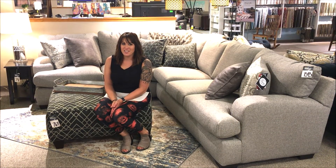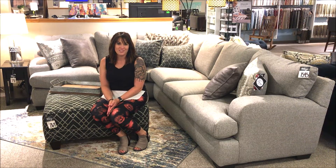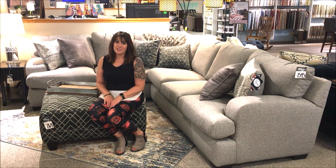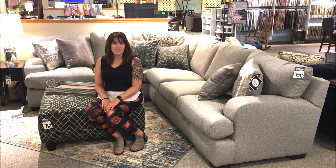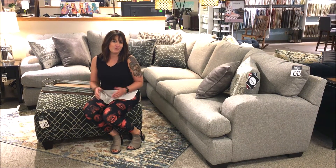Tip number three is to do measurements and make sure you have enough room for the pieces you want, such as this sectional right here. It's pretty big, so you have to make sure you have adequate space, room for walkways, and that you're not putting too much furniture in a small room.